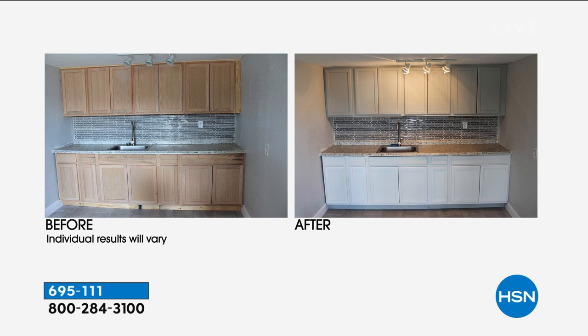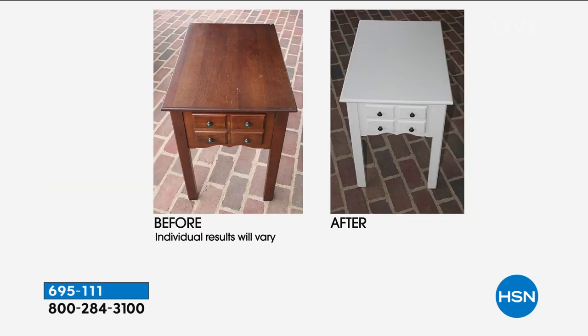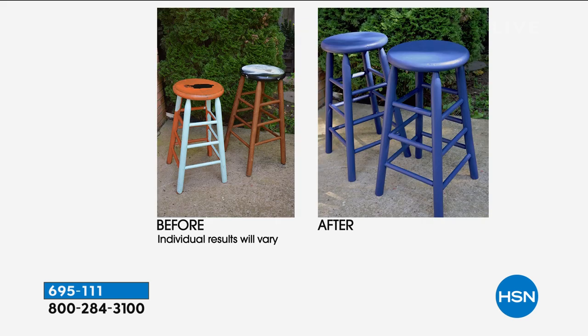You can only find the half gallon here at HSN — it's not available anywhere else. And this stuff is actually a miracle worker. If you want to take an old piece of furniture or anything that you have and transform it, use Beyond Paint.